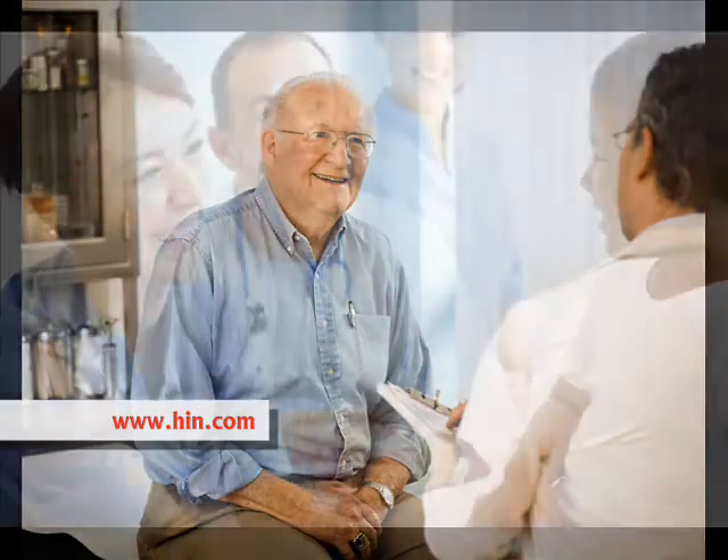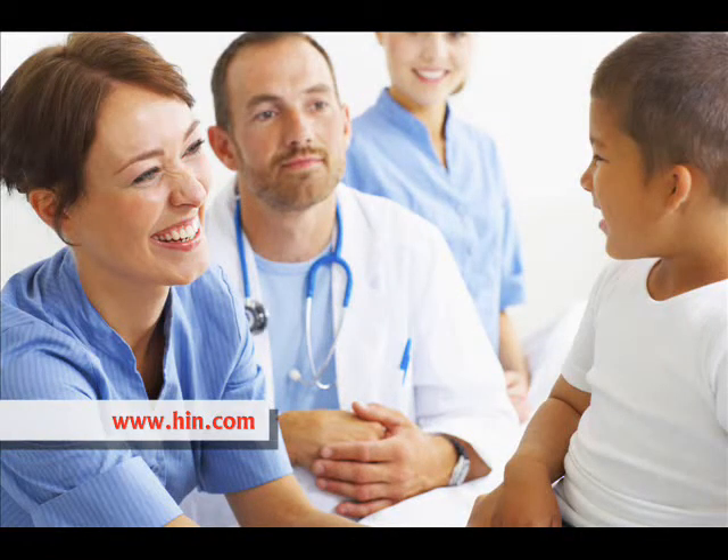This is Melanie Matthews from the Healthcare Intelligence Network. Today we examine the costly problem of avoidable emergency room use and some of the ways that healthcare organizations encourage more appropriate healthcare utilization by their populations.